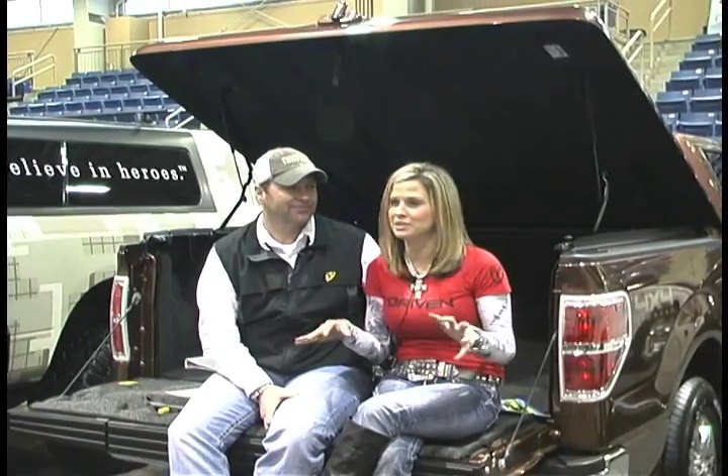Don't forget about the Yakima Rack. You got a canoe, you can put that on top — whatever it may be, you can throw anything up there. We obviously couldn't put everything on our truck, but ARE offers such a wide variety of accessories that are great for anybody, but especially the outdoorsman.